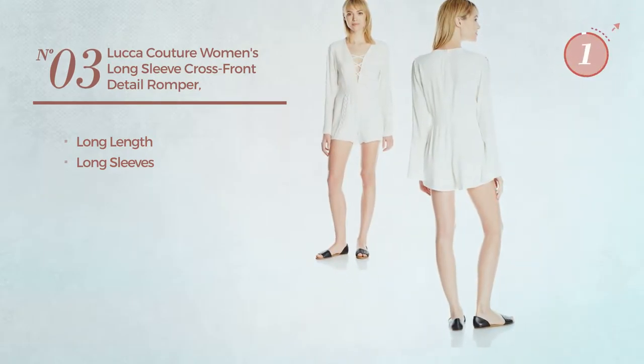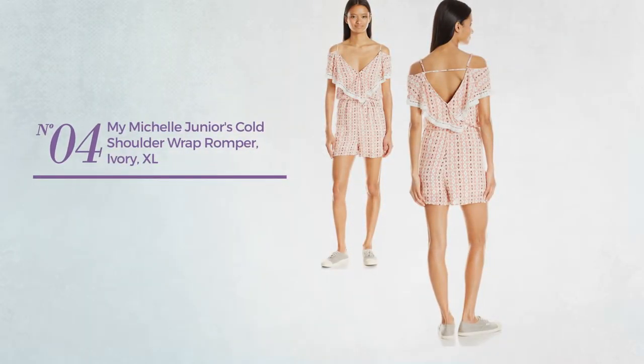Number 3. A long length romper with long sleeves. Available exclusively in white color.